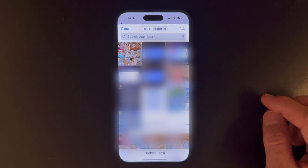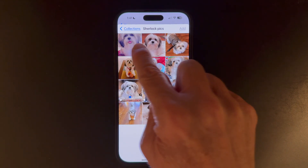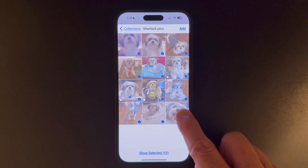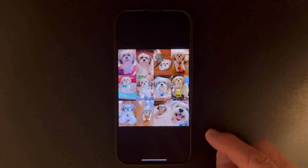We'll go to our images of our dog Sherlock and choose all of these. Click add. We go to our recent photos and this is what we see.